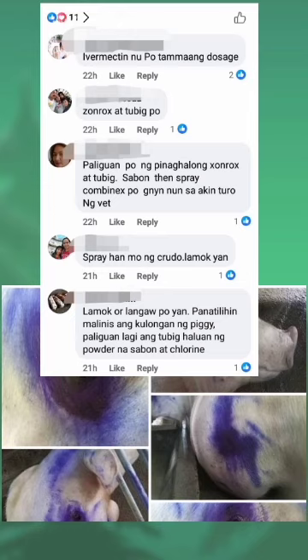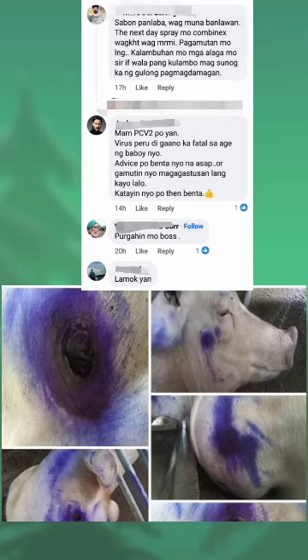Sprayhan mo ng krudo. Lamok or langaw po yan. Panatilihin malinis ang kulungan ng tigi. Paliguan lagi ng tubig, haluan ng powder na sabon at chlorine, sabon panlaba — wag mo na banlawan. The next day spray mo ng Inics, kahit konti.